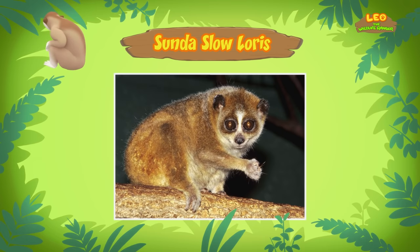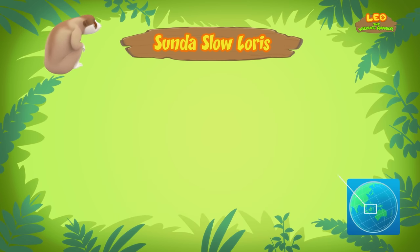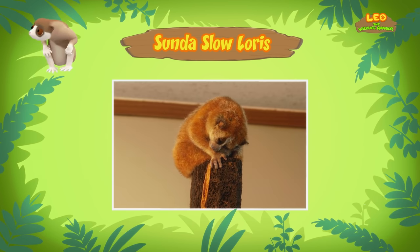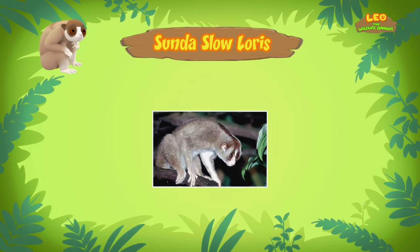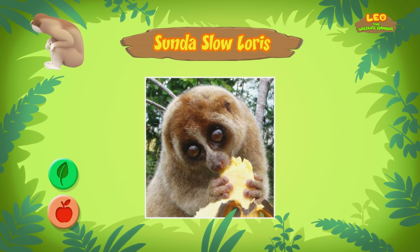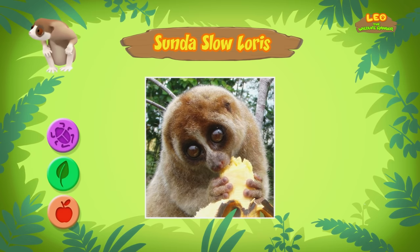I see! So where does the Sunda Slow Loris come from? Sunda Slow Lorises live in rainforests in Southeast Asia. They are nocturnal, which means they sleep during the day. During the night, they slowly climb around in trees looking for food, like fruits, plants, insects, and even eggs.